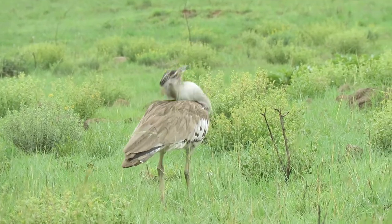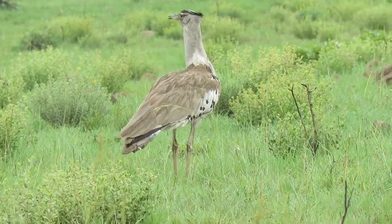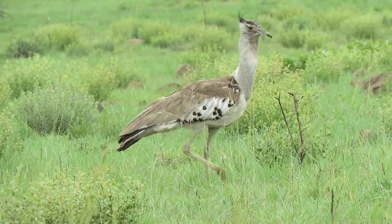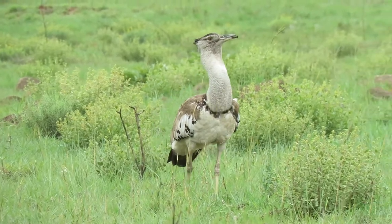Here we have a Kori Bustard. It's unusual to see him alone as they will usually be in the company of impala, zebra or wildebeest to catch any insects having been disturbed while grazing. Although he seems to be doing alright, he caught a lizard just before we started recording this footage.